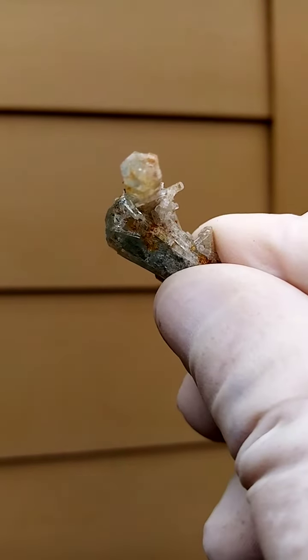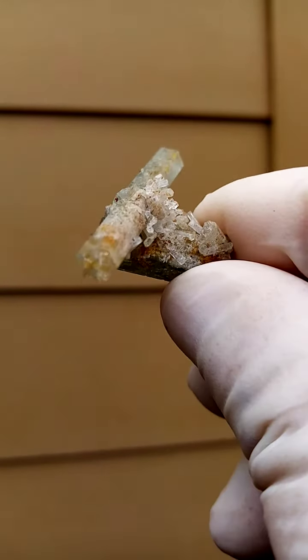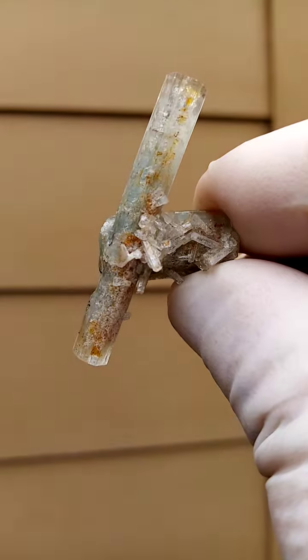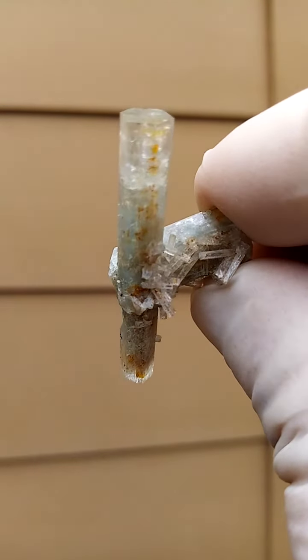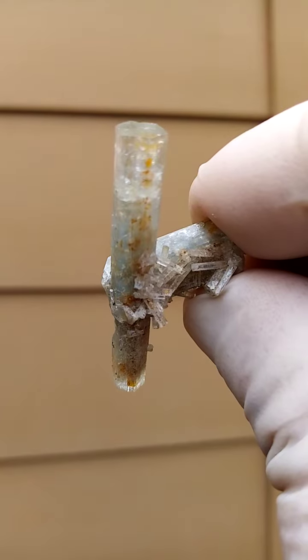Let's just start on this termination. Here's termination number one. We go around like this. Tiny crystals on the side. Termination two. There we go. Here's a reflection — have a look at that line moving across it.